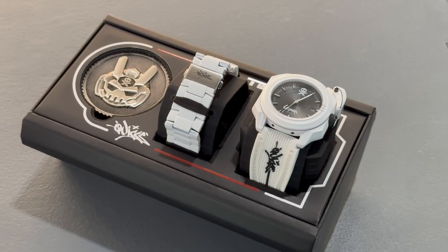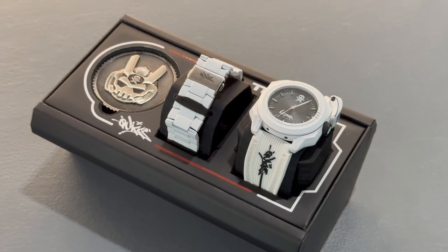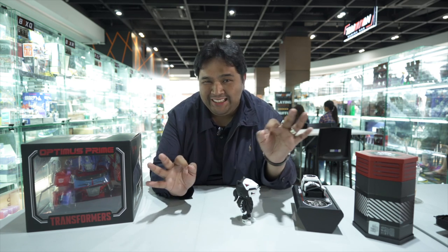Hey guys, Carlo here. Welcome to episode 6 of BetVlog. Kamusta kayo dyan? I hope you're all doing fine. In today's episode, we're going to check out the dopest, nicest, freshest-looking Filipino-designed automatic watch. Yes, you heard that right — Filipino. Pinoy po yung nag-design nung relos na ipapakita ko sa inyo. So for all of you watch fans out there, make sure to watch the entire episode.